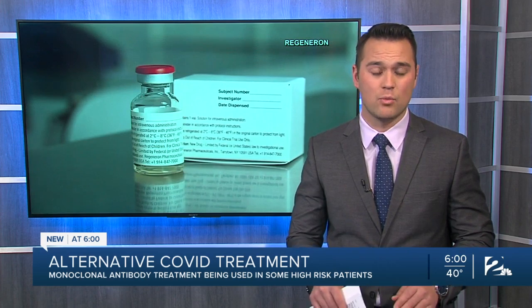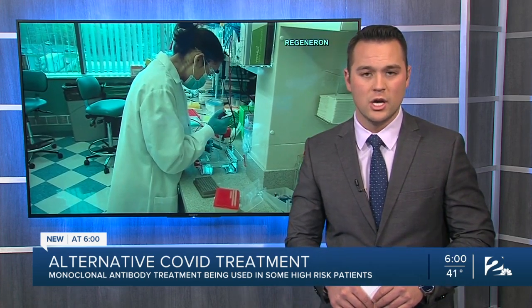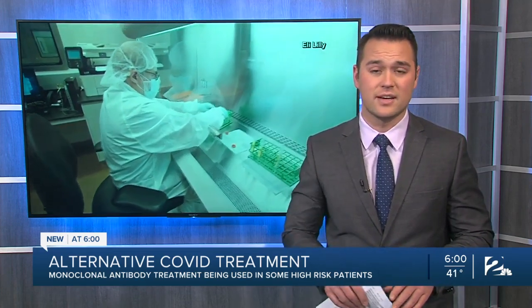Similar to the vaccine, monoclonal antibody treatment uses antibodies to fight the COVID infection and prevent hospitalizations for high-risk patients. Registered nurse Chad Seawright says he wouldn't be here today without that life-saving treatment, but it wasn't until his health took a sharp downward turn after contracting the virus that he finally signed up.